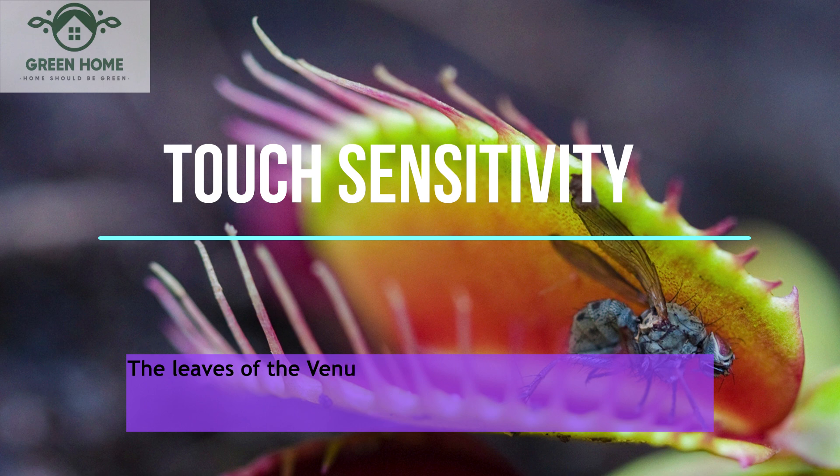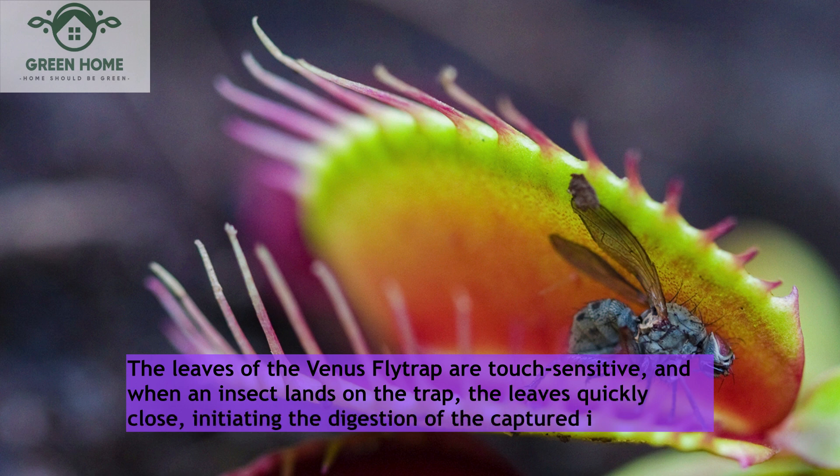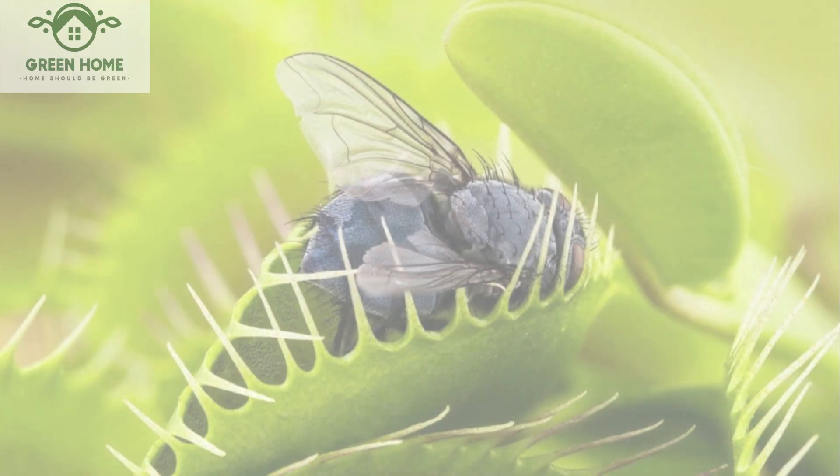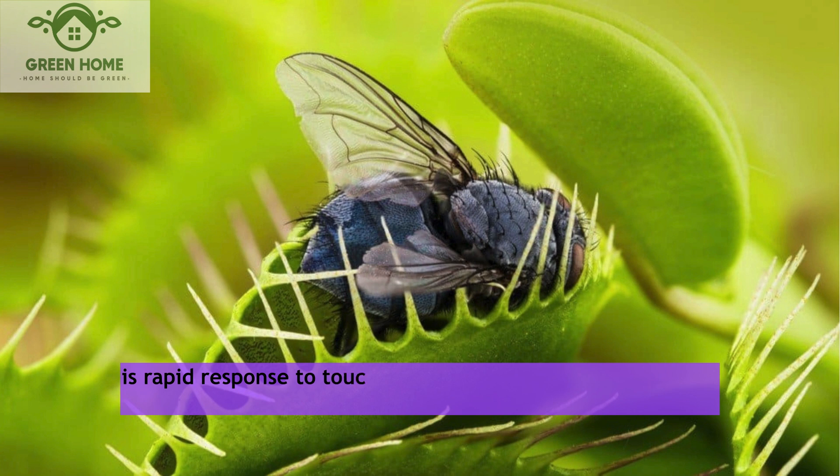Touch sensitivity: The leaves of the Venus flytrap are touch-sensitive, and when an insect lands on the trap, the leaves quickly close, initiating the digestion of the captured insect. Its rapid response to touch illustrates a highly sensitive mechanism in this plant.